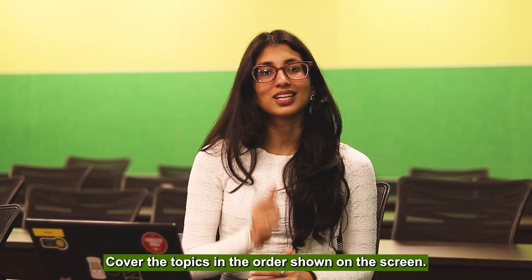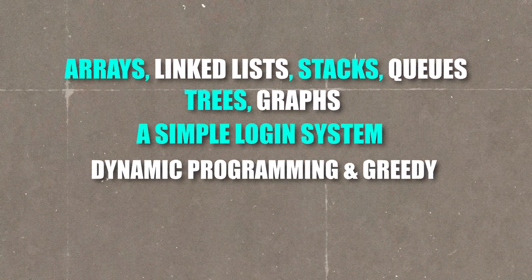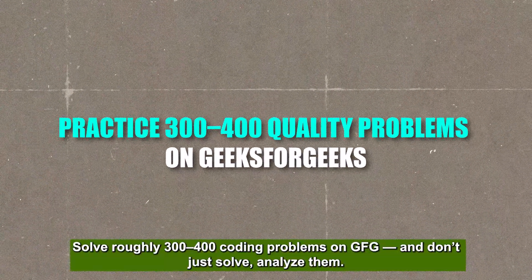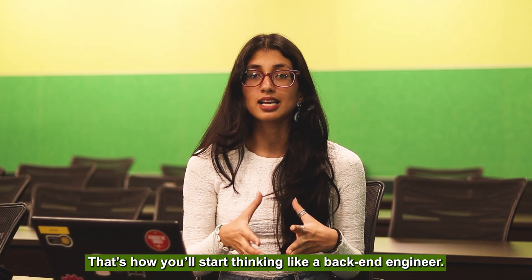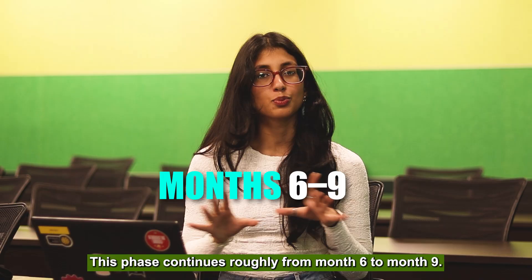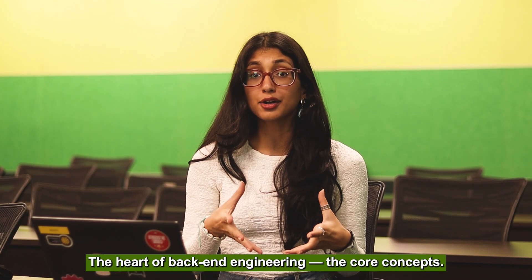Cover the topics in the order shown on screen. Solve roughly 300 to 400 coding problems on GFG, and don't just solve them — analyze. That's how you start thinking like a back-end engineer. This phase goes from around month six to month nine. This is where things start getting exciting: the heart of back-end engineering — the core concepts.